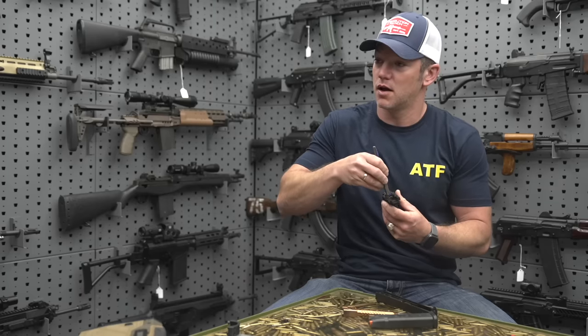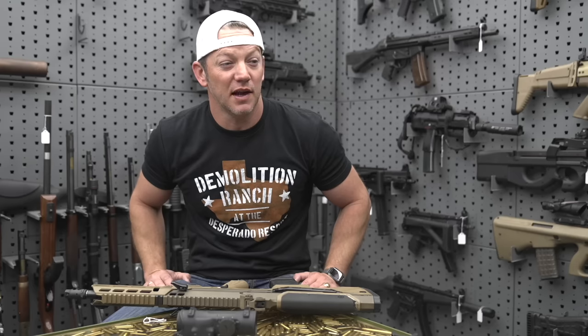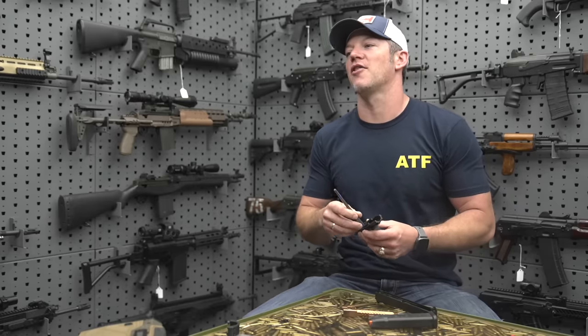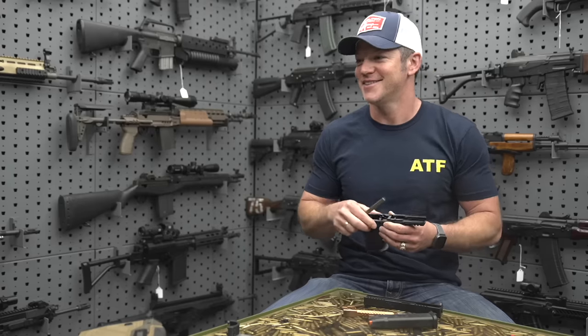Is that an ATF shirt? Yeah! You know them? The ATF? Yeah, they are the best! Yeah man, I know the ATF. Nice!